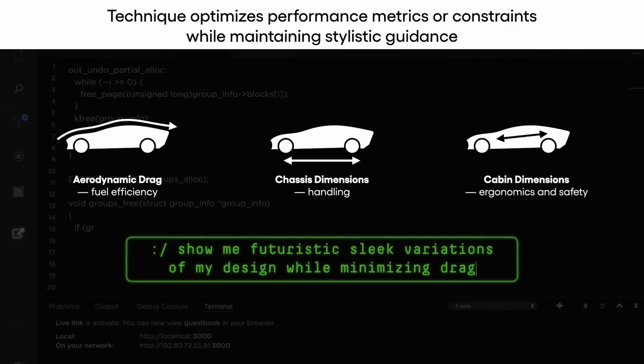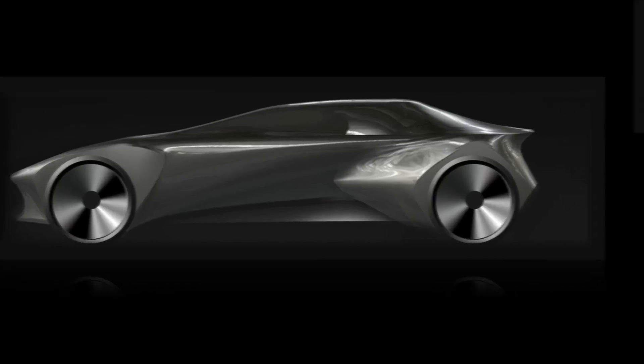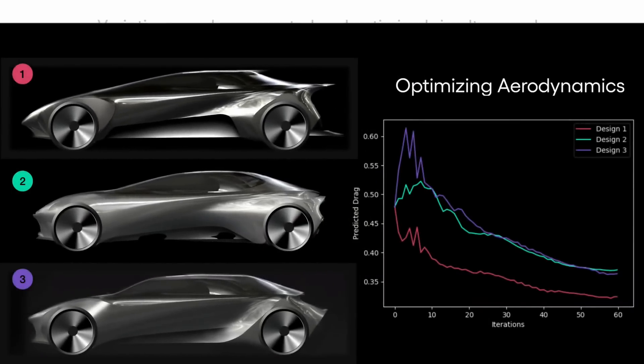Said Avinash Balachandran, director of TRI's Human Interactive Driving Division, or HID, whose team worked on this technology. This technique combines Toyota's traditional engineering strengths with the state-of-the-art capabilities of modern generative AI.